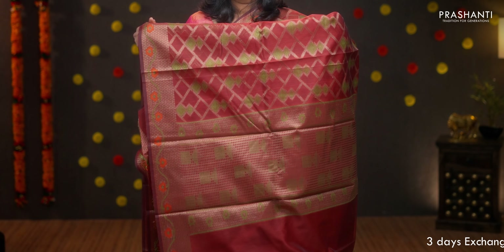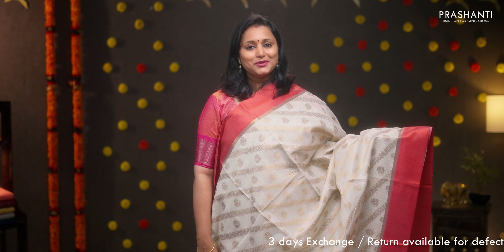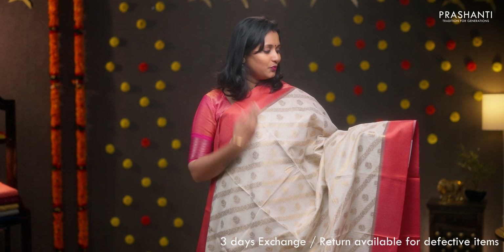Maroon, with geometric weaves in thread and zari running along the entire body. Antique zari woven borders with floral pattern and thread on both sides of the saree. A rich self pallu and a matching blouse in maroon, priced at Rs.1860.